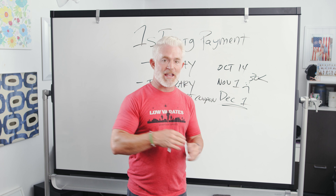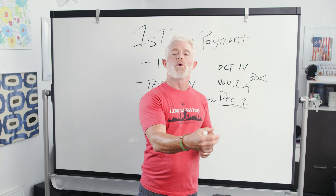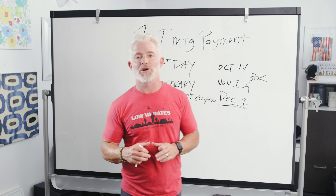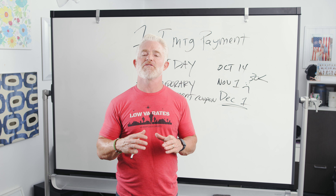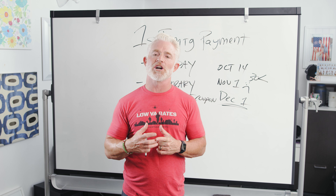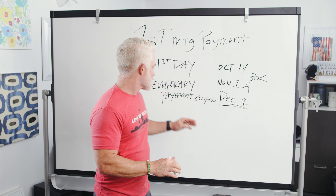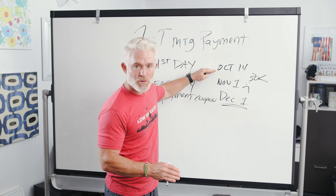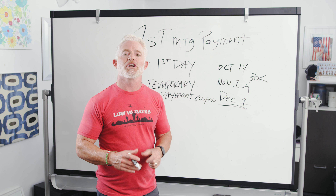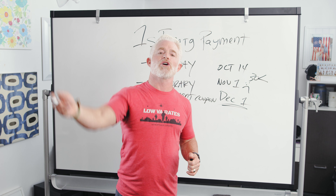If for some reason you can't find the temporary payment coupon, just reach out to whoever closed your loan. Your loan officer at Low VA Rates will be able to help you figure out where to make that first payment. They should be able to tell you if they've sold the loan yet to a servicer and how you can contact them about your payments, or they'll let you know if you need to make that payment to them. Eventually, sometime between when you closed and when this first payment comes due, you're going to receive an official welcome letter from the servicer who will be receiving your ongoing payments.